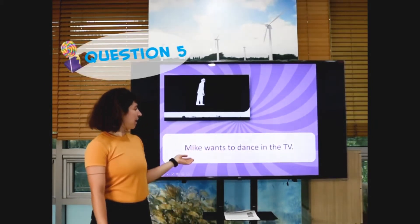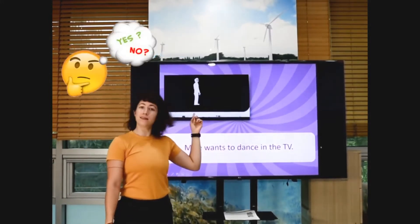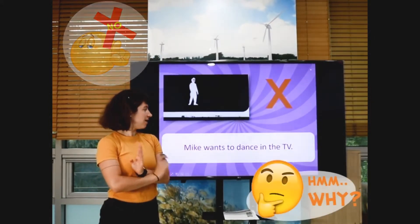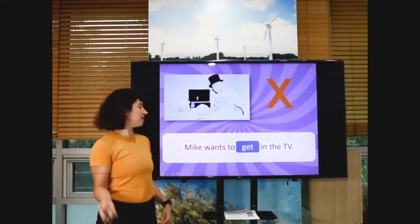And then next, Mike wants to dance in the TV. Is this Mike? Is he dancing? Ready? Three, two, one. X — because he's getting into the TV, not dancing in the TV.